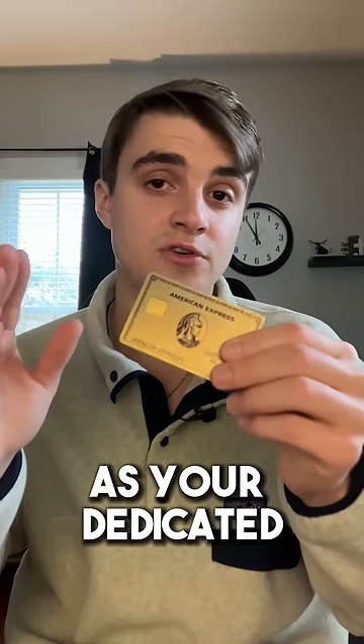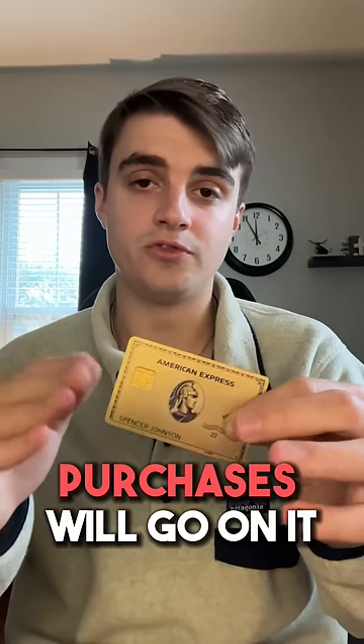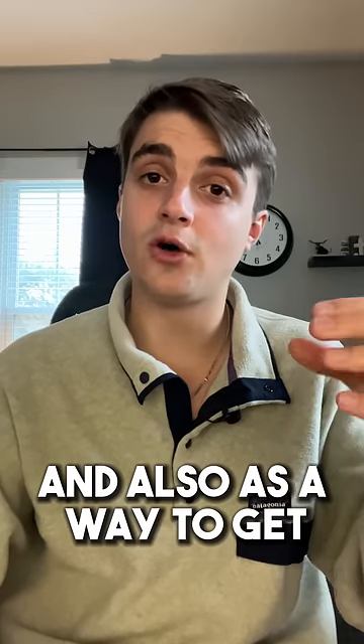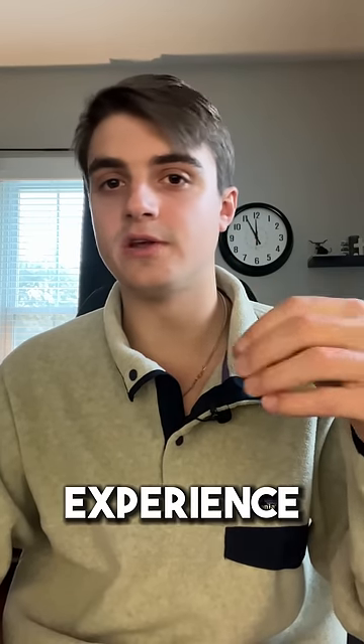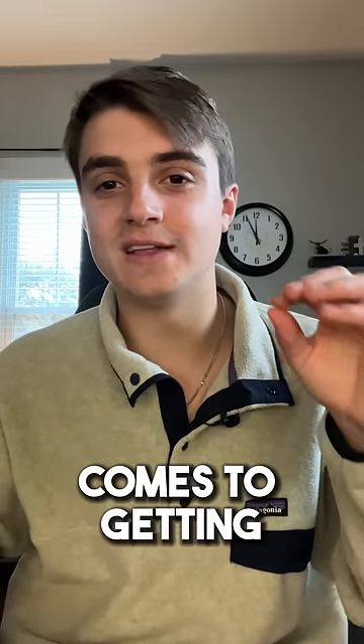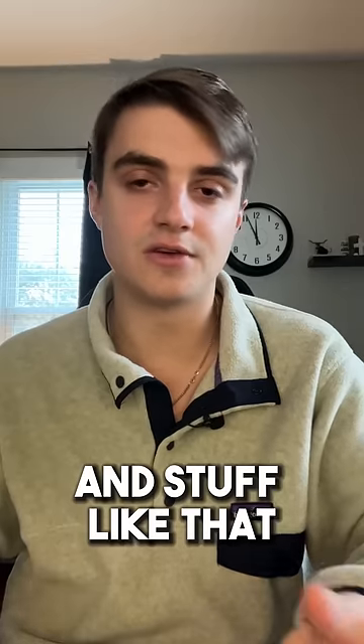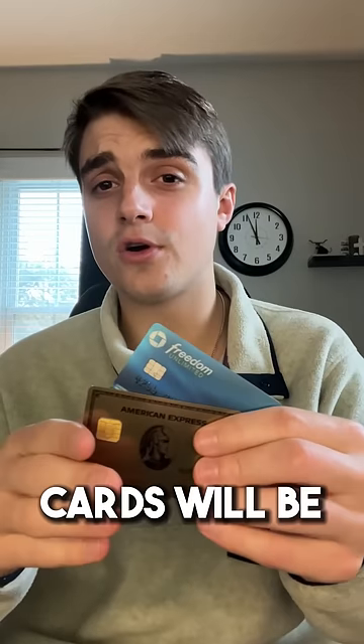On the Amex side, you'll have the Amex Gold as your dedicated food card — all of your food purchases will go on that. Then you'll use the Amex Platinum for all of your travel purchases and also as a way to get more luxury experiences, especially when it comes to lounge access, upgraded rooms, hotel status, and airline status.